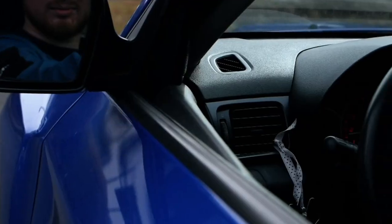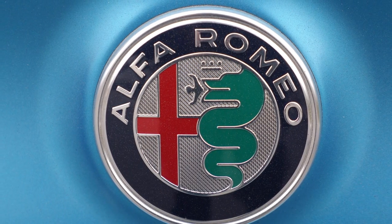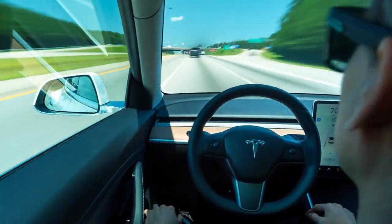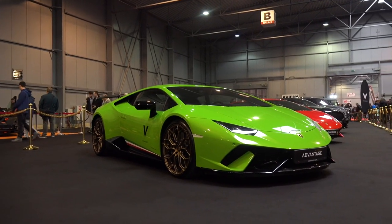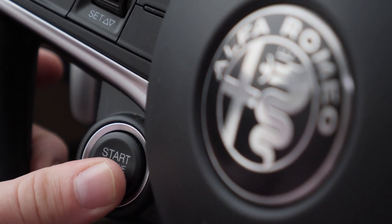That's our focus on five car brand logos you may not know the meaning of. Stay tuned for part two, which will include Lamborghini, Ferrari, Mitsubishi, Rolls-Royce and more. I hope you enjoyed the historical tidbits — remember to check out our other videos and subscribe if you find our content informative or inspiring. Have a great day!